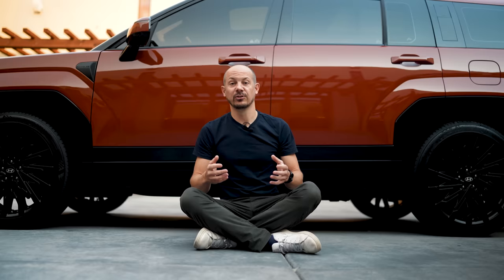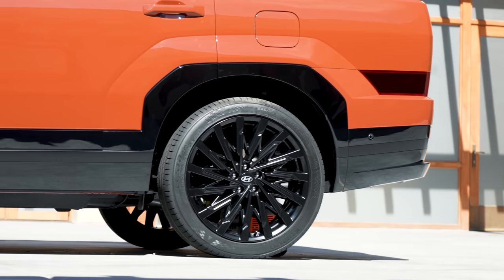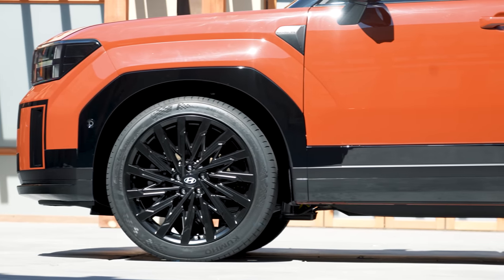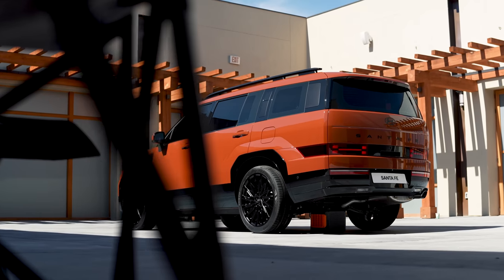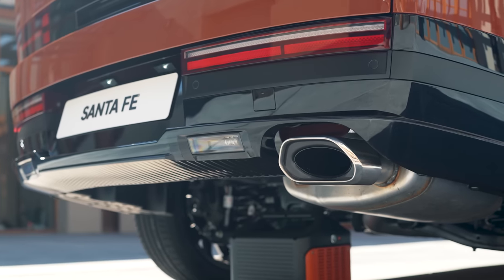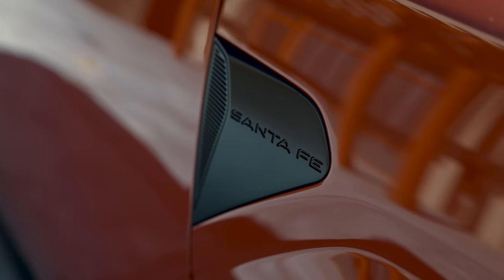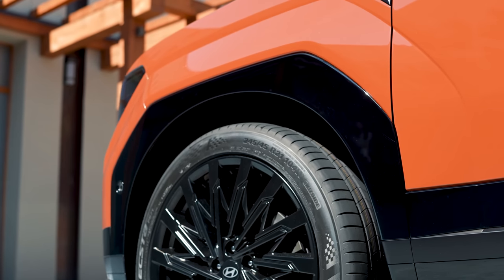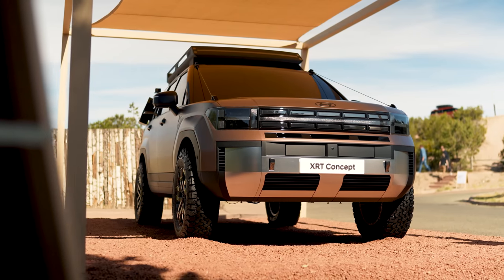The new Santa Fe is based on the same N3 underpinnings as the outgoing model, and it's the same width and within a fraction the same height as well, but it is longer. The car has been stretched — it's 45 millimetres longer overall, and the wheelbase, that's the distance between the front and rear wheels, has grown by 50 millimetres. Hyundai says this is an 'open for more' concept, meaning the new Santa Fe is designed to be well-suited to urban and suburban life as always, but now better than ever at tackling the great outdoors. Hyundai isn't making bold claims about off-road ability, but there is slightly better ground clearance and a better approach angle than the outgoing model. Plus, there's an XRT concept that suggests a more off-road focused variant might be on the way.